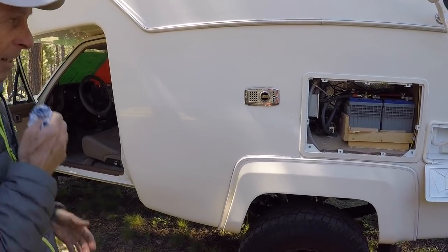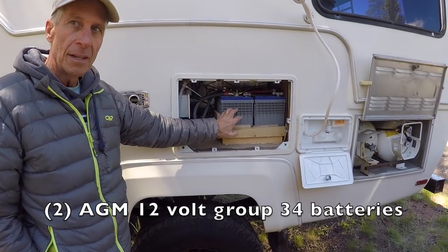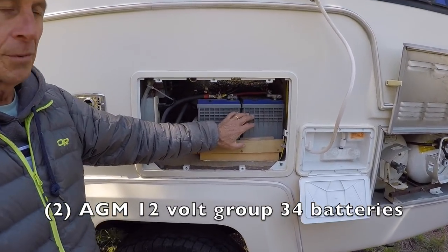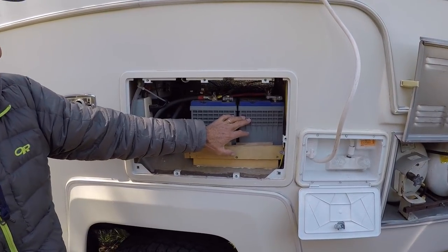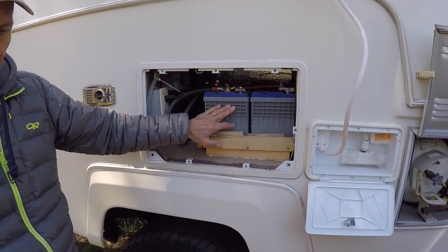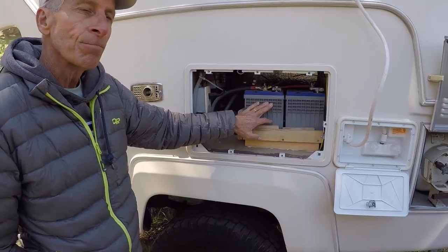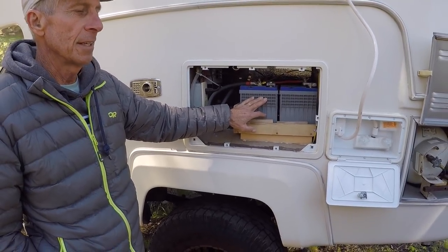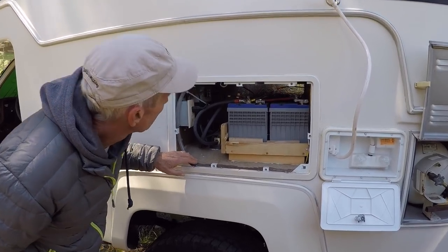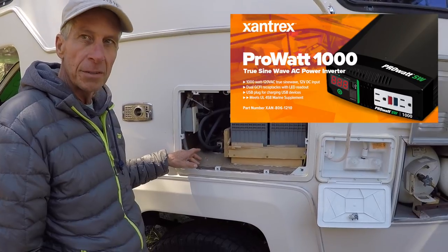There's a ducted heater inside so it's pretty cozy. Here are the two batteries for the rig — 12-volt Group 34 AGM batteries. That runs everything we need including the 60-quart built-in Engel refrigerator.